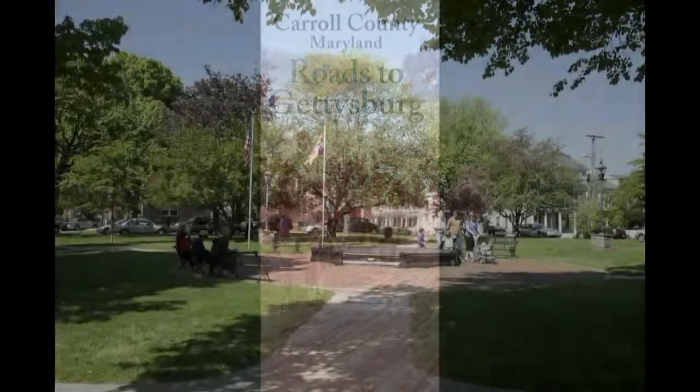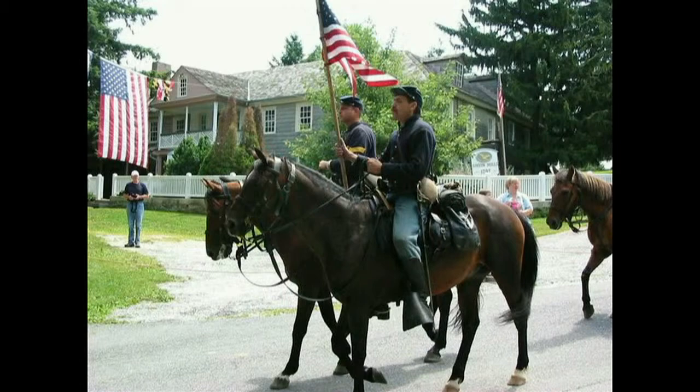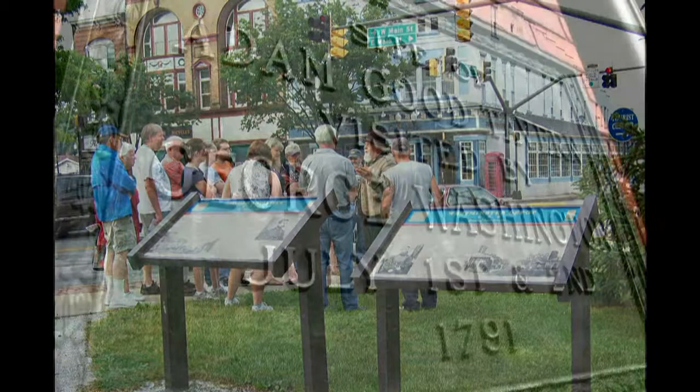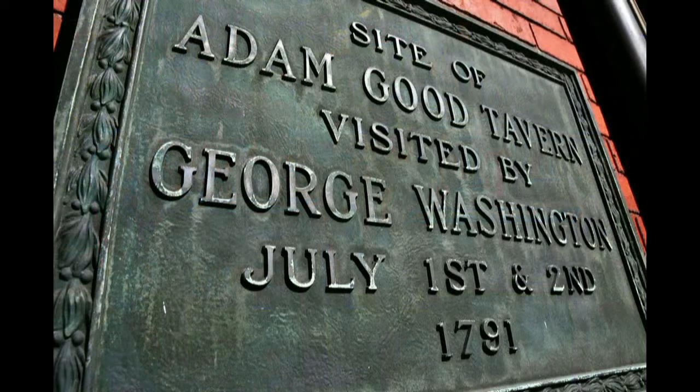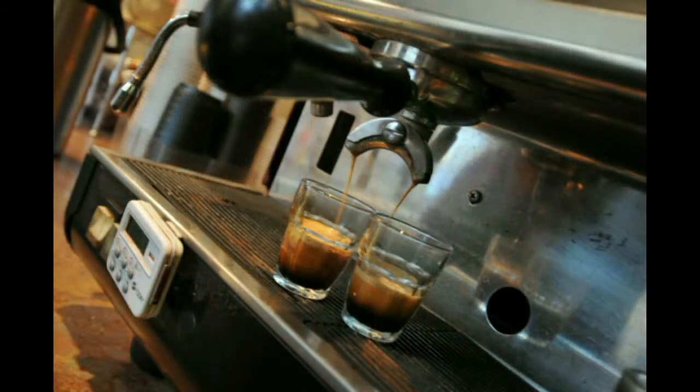Stroll our historic downtown Main Street. Self-guided walking tours offer a fascinating look at historical architecture, while you shop for the perfect souvenir or unique gift at a locally-owned shop or boutique. Take a break from walking and enjoy breakfast, lunch or dinner at a variety of restaurants and cafes.